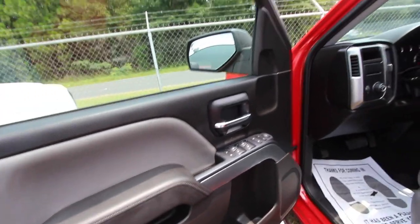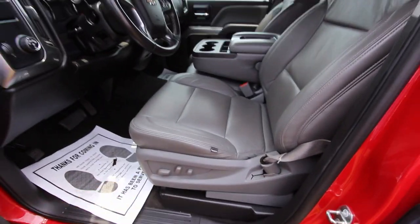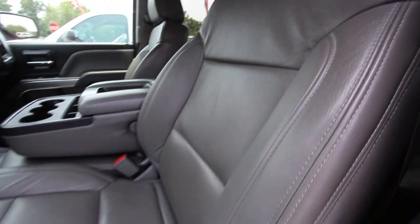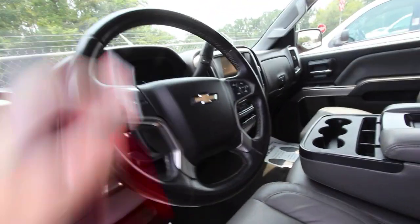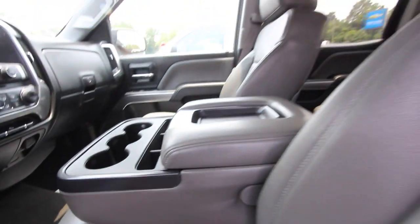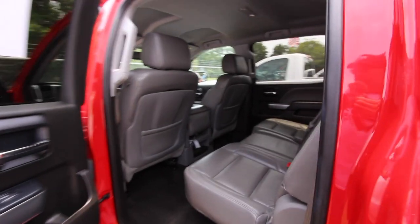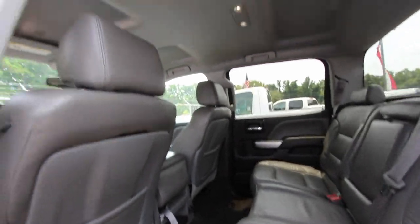Inside you've got power windows, power door locks, power mirrors, leather interior with seat covers, power seats, and power lumbar support. It's a good-looking leather seat inside this truck — very clean. There's a nice big screen on the dash, and it smells good on the inside as well. The back seats have plenty of room too — this is a nice, very clean truck.